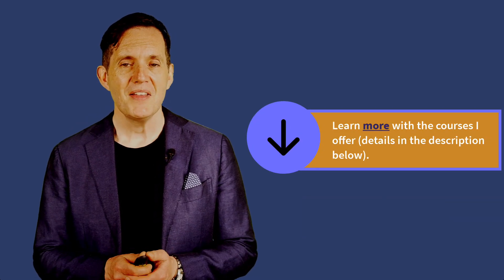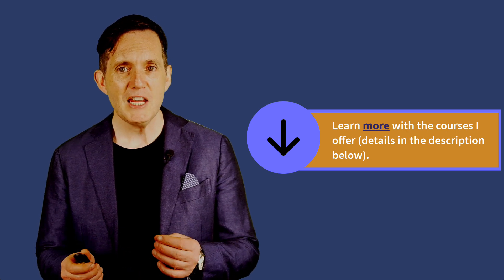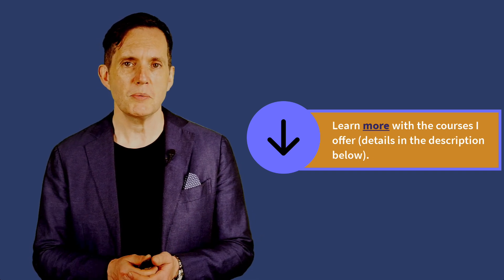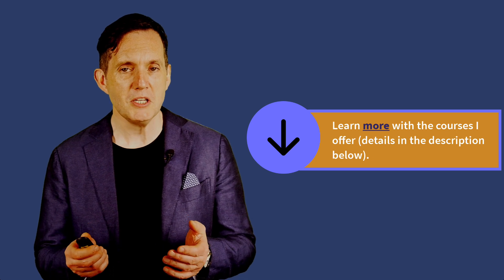Don't forget to like, subscribe, and hit the notification bell so you never miss an update. Check out the range of courses I offer, trusted by organizations around the world including the US government, EY, Cognizant, Accenture, Tata, and more — you'll find all the details in the description below. You can also connect with me on LinkedIn where I share plenty of valuable content, and make sure to check out my videos on user stories and the best agile frameworks to use.